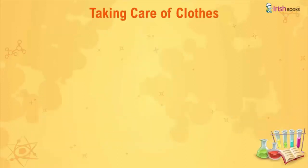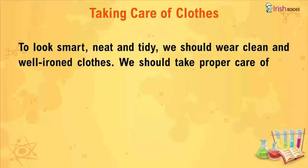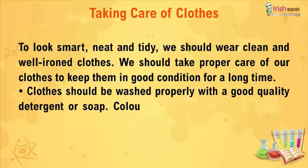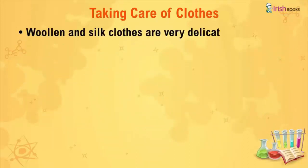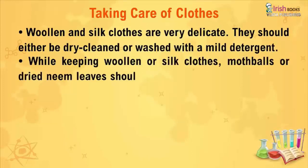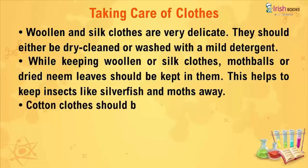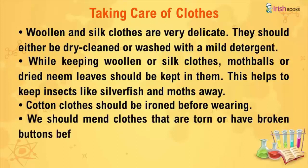Taking Care of Clothes. To look smart, neat, and tidy, we should wear clean and well-ironed clothes. We should take proper care of our clothes to keep them in good condition for a long time. Clothes should be washed properly with a good quality detergent or soap. Colored clothes should be dried in shade and white clothes should be dried in the sun. Woollen and silk clothes are very delicate — they should either be dry cleaned or washed with a mild detergent. While storing woollen or silk clothes, mothballs or dried neem leaves should be kept with them to keep insects like silverfish and moths away. Cotton clothes should be ironed before wearing, and torn clothes or those with broken buttons should be mended before wearing.